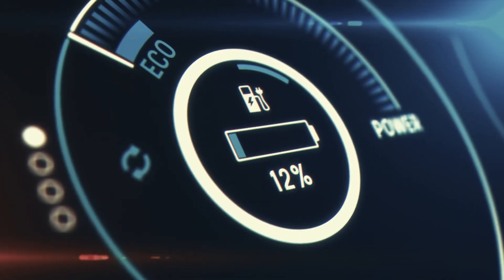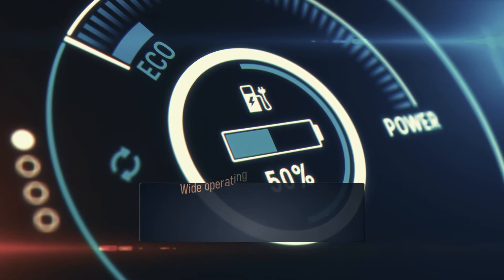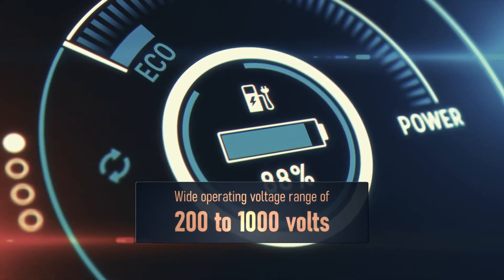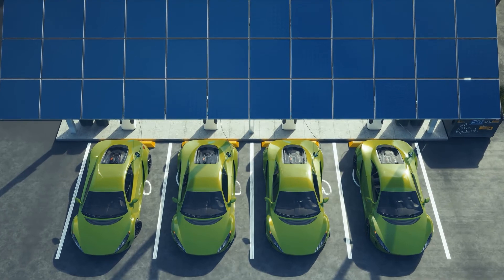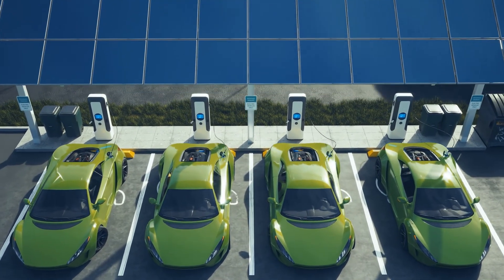A few final noteworthy features of this incredible new Intel Imagine offering: it enables a wide operating voltage range of 200 to 1000 volts; it utilizes a bi-directional topology that allows vehicles to contribute power back to the grid; and it allows for easy integration of stationary energy storage and solar generation at the DC bus.